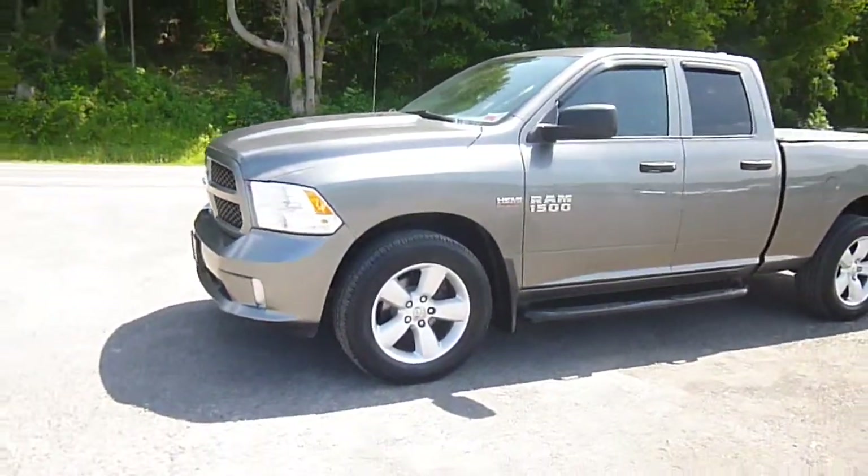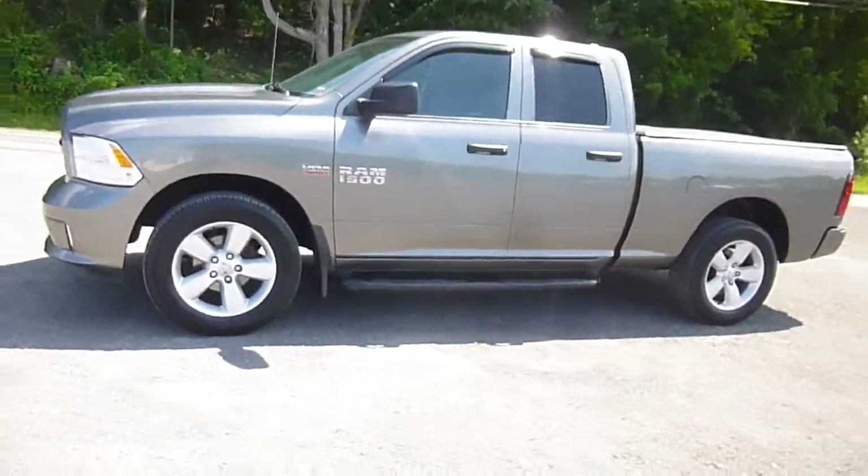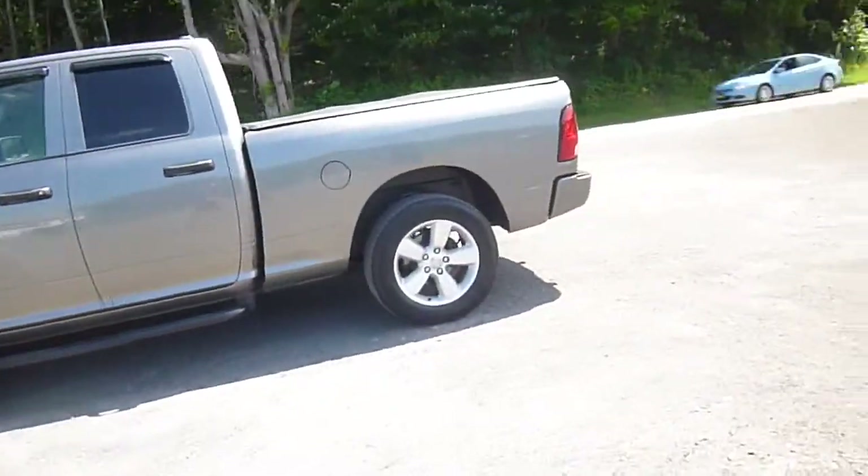Hi everyone, I'm over here at Lesord Chrysler Products in Sodus, New York, looking at a used 2013 Ram 1500 in a gray color.